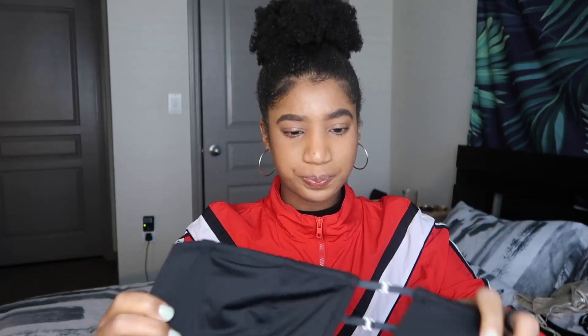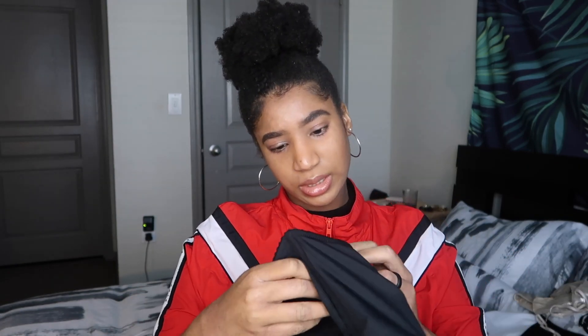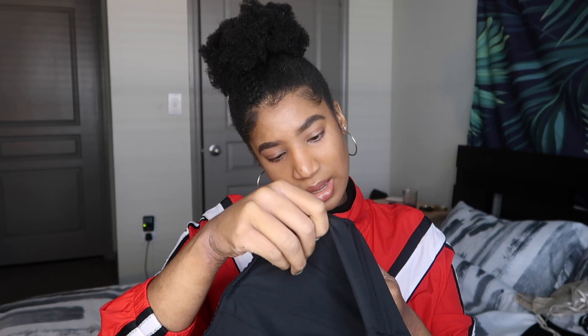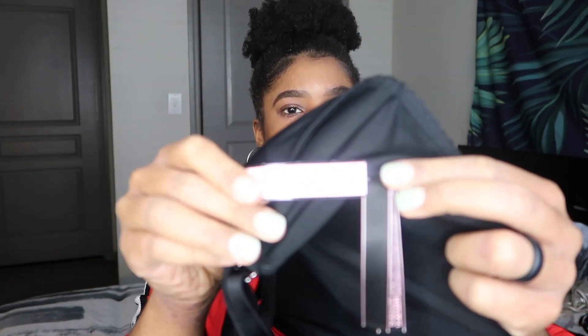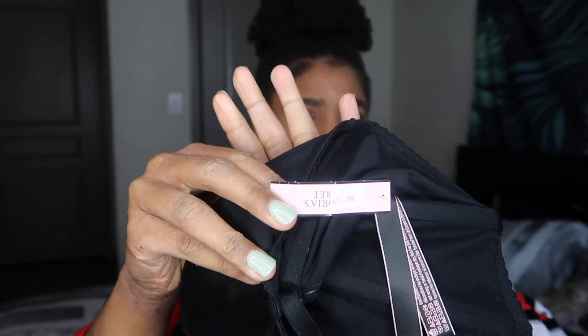...you can make it strapless, but it's like a little bandeau — but you can wear it with the straps as well. This was regular price at $49.50. Maybe this one wasn't $6 — I think this one was actually $14.99 because it's more supportive; it's lined, so it wasn't considered a bralette.